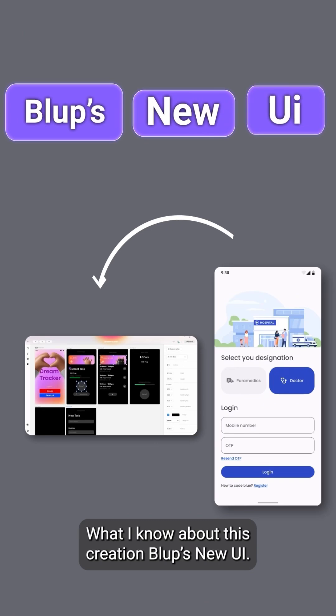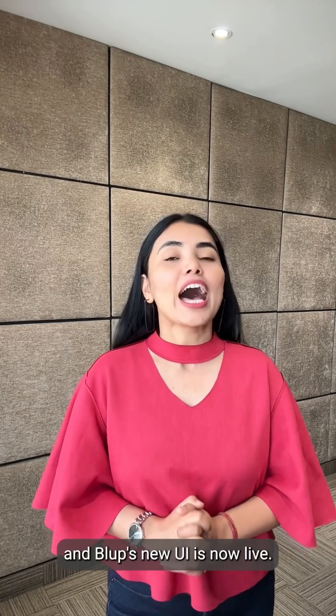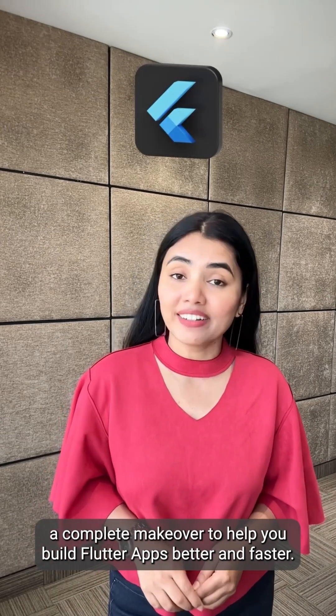Bluff's new UI. Yes, you guys, we proudly announce that the wait is over and Bluff's new UI is now live. This new UI has been given a complete makeover to help you build Flutter apps better and faster.